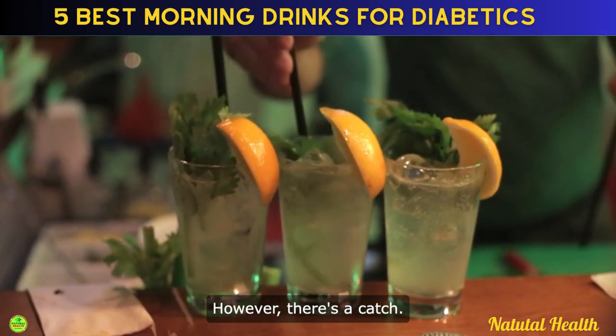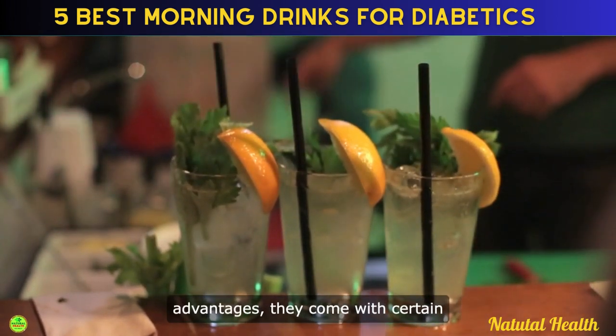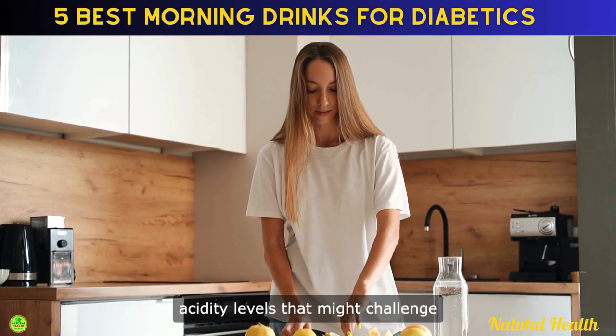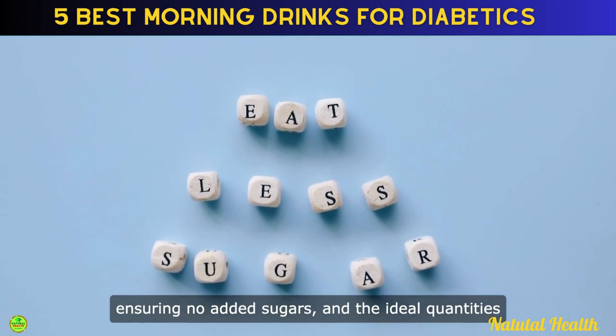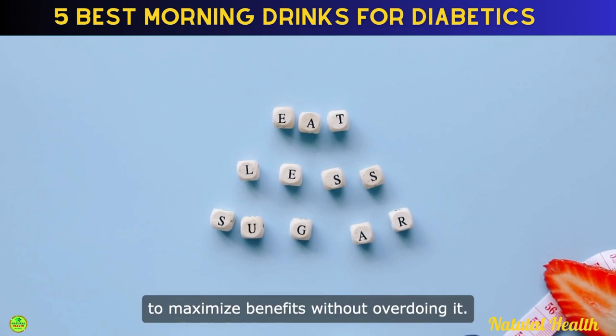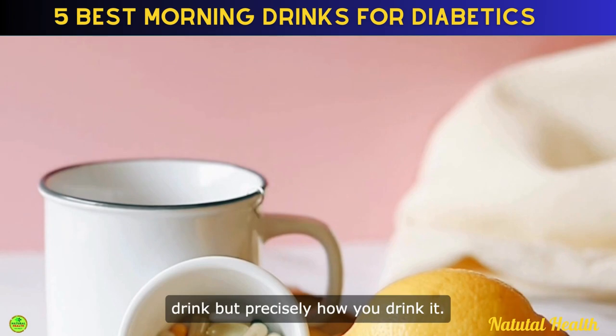However, there's a catch. While these drinks bring numerous advantages, they come with certain characteristics that demand attention — acidity levels that might challenge your tooth enamel, the importance of ensuring no added sugars, and the ideal quantities to maximize benefits without overdoing it. Remember, it's not just about what you drink, but precisely how you drink it.